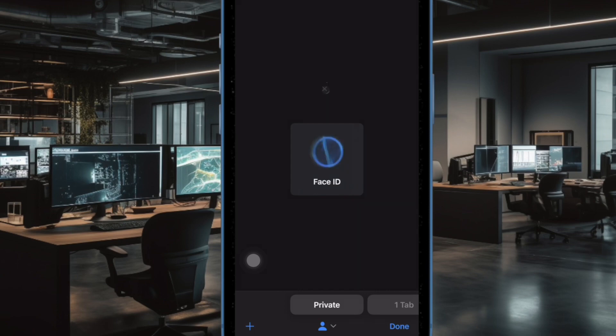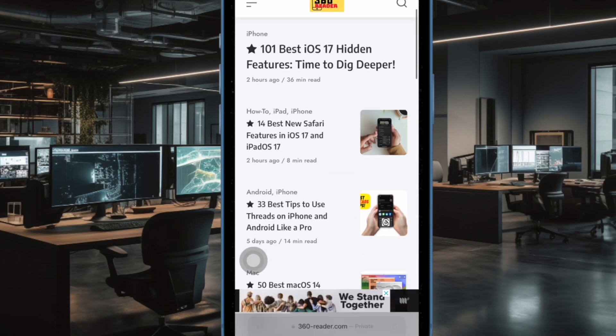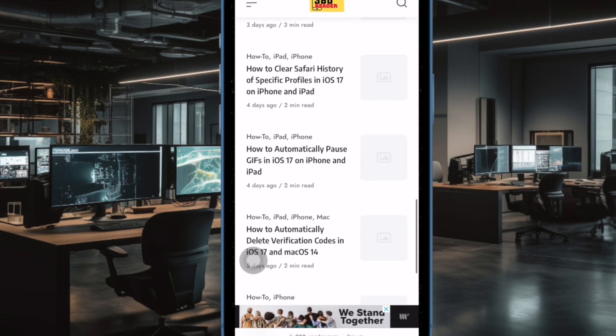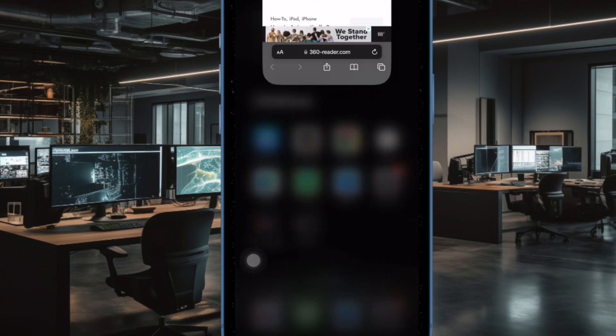Hi friends, what's up! This is Arky Phone 360 Reader. It's time to learn how to lock Safari private browsing mode with Face ID or Touch ID on iPhone and iPad in iOS 17.